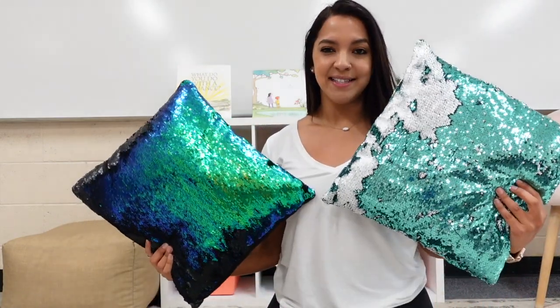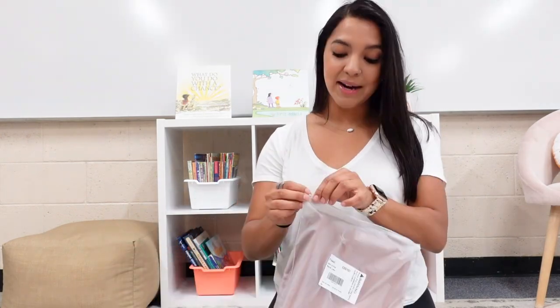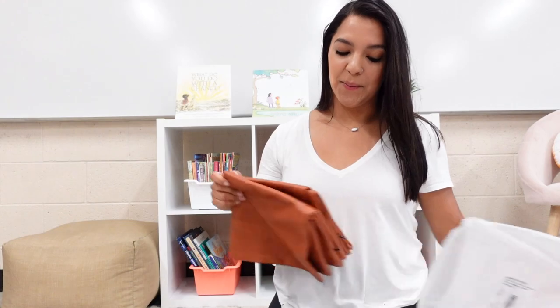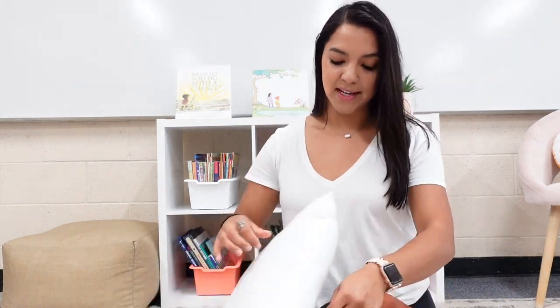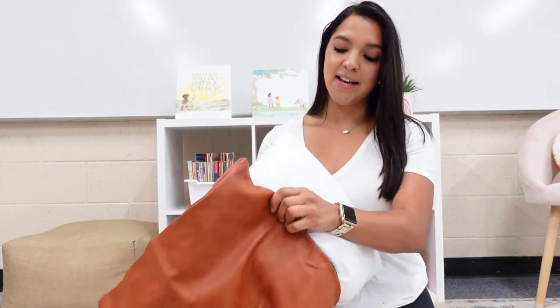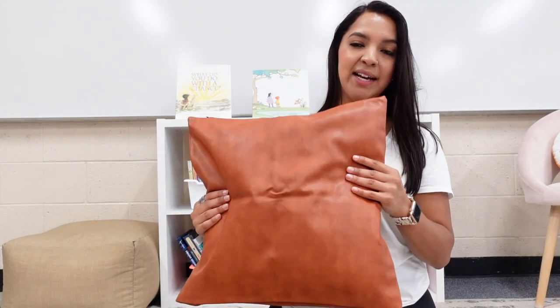A long time ago I had these sequin pillows — they were brand new and now they're ugly and I just don't want them in my classroom anymore. But I got some pillow cases and they are leather, so I'm excited to try them. I think they might be a little too big for these pillows, but we're going to see. Leather would be awesome because if they spill something on it, it won't get messed up — and it's more sanitary because I can just wipe them off. Okay, it is a little bit big, but I'm still going to work with it.